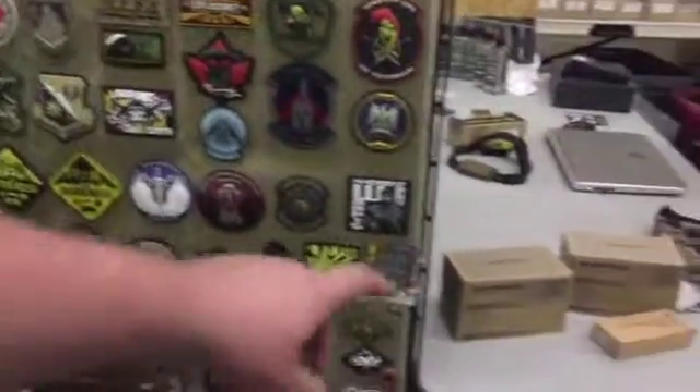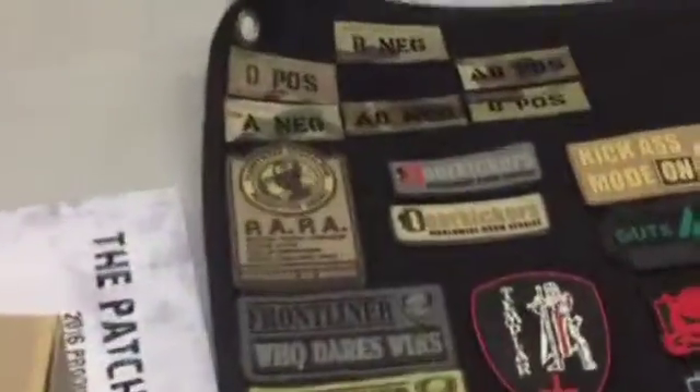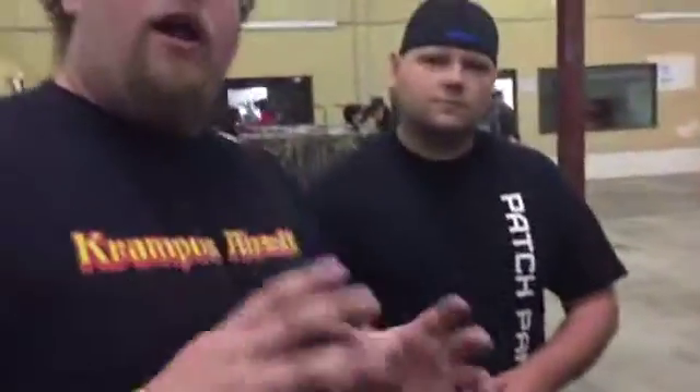Now guys, I want to point out in that far corner right here — zoom in on those. Those are real IR mil-spec patches. This is one of the few companies I've seen that actually has real mil-spec that we don't have to order from the States, and it might not take two years to get.